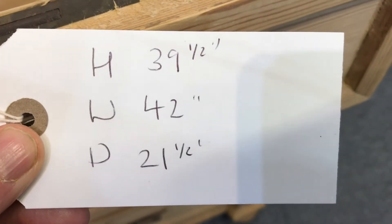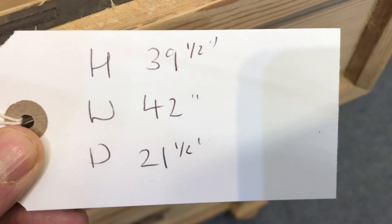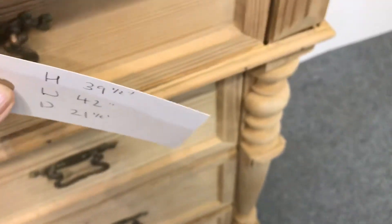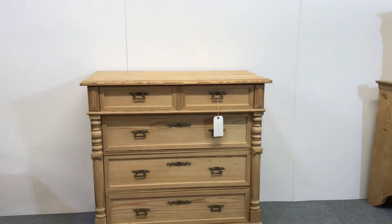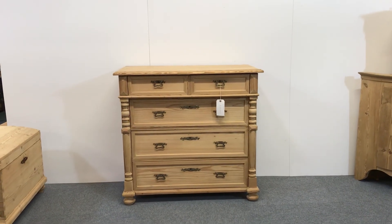The height is 39.5 inches, the width 42 inches, and the depth 21.5 inches. Those are all the external measurements — so that's the highest point, the widest point, and the deepest point.